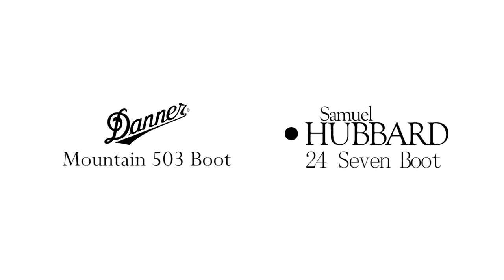All of these styles are available for purchase at the Paragon Sports store at 18th Street and Broadway or at ParagonSports.com.